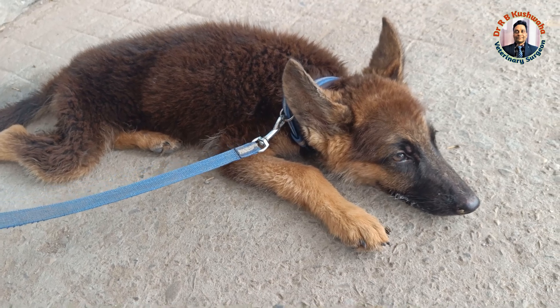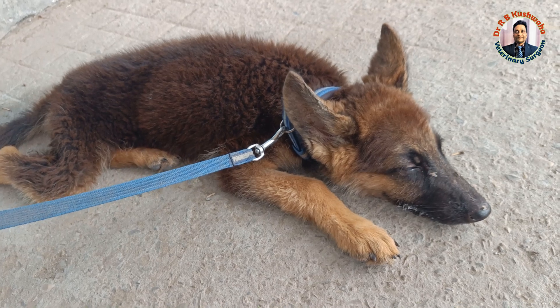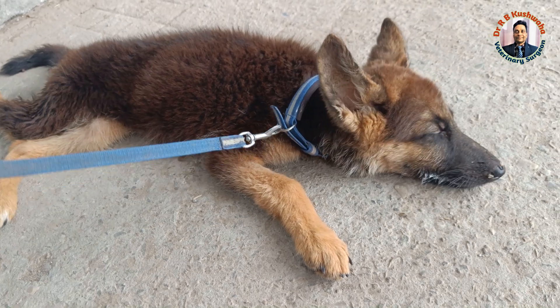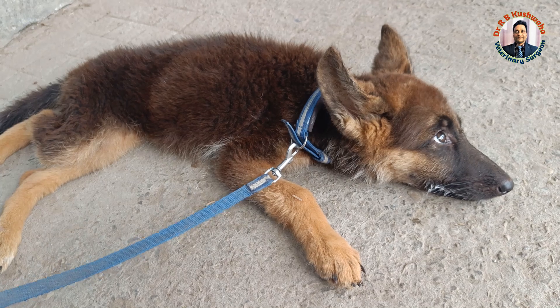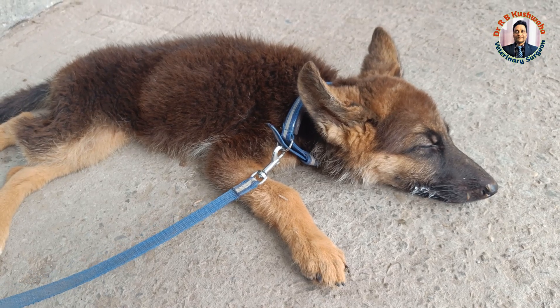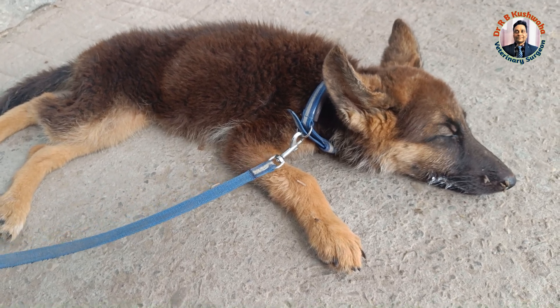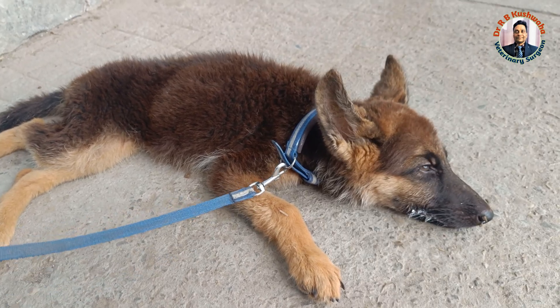Treatment of megaesophagus is very difficult — we can only manage it. If a female dog gives birth to a litter of five or six and one puppy is not growing as well as the others — stunted growth — and there is also regurgitation, we normally suspect persistent right aortic arch or megaesophagus. In the radiograph of persistent right aortic arch, the ballooning of the esophagus is cranial to the base of the heart, whereas in megaesophagus, there is dilation of the esophagus throughout the thoracic cavity, up to the diaphragm and up to the cardia. By this you can differentiate whether the case is persistent right aortic arch or megaesophagus.